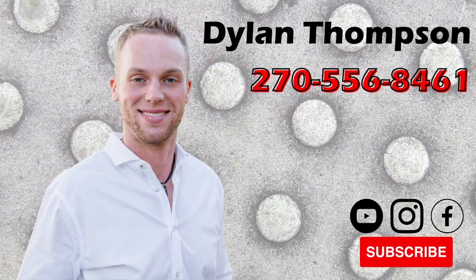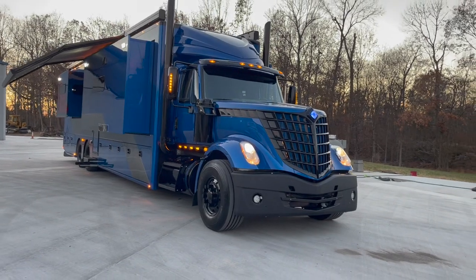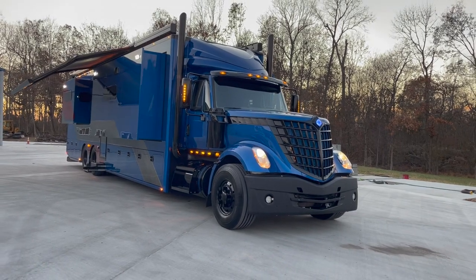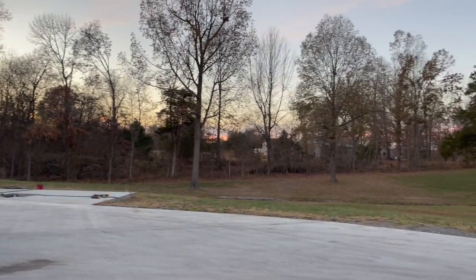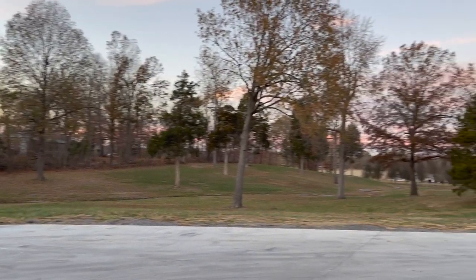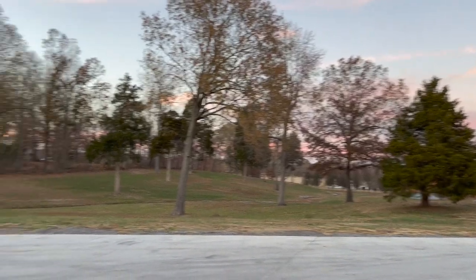Hey guys, Dylan Thompson, Chase Motorsports Coach and Trailer Sales, coming to you from Paducah, Kentucky on one of the most beautiful Kentucky sunsets I've ever seen this time of the year. Look at the color of that sky. Check it out.